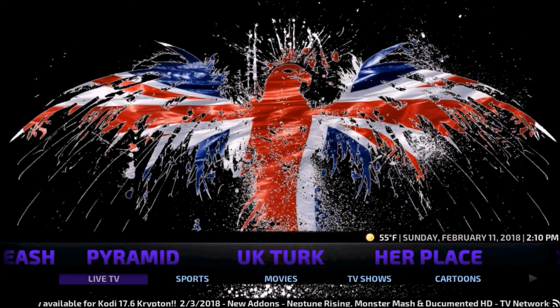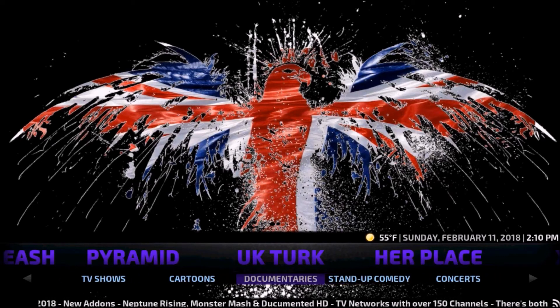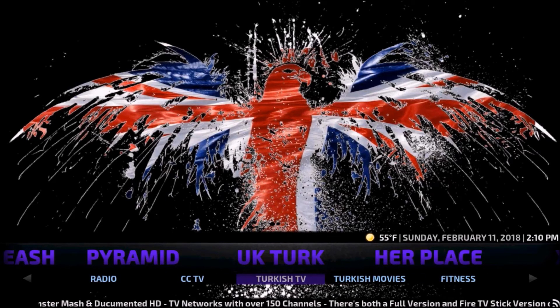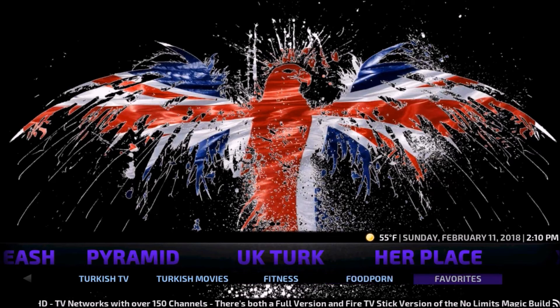UK Turk is all UK-specific. We have Live TV, Sports, Movies, TV Shows, Cartoons, Documentaries, Stand-Up Comedy, Concerts, Radio, CCTV, Turkish TV, Turkish Movies, Fitness, Food Porn, and Favorites.